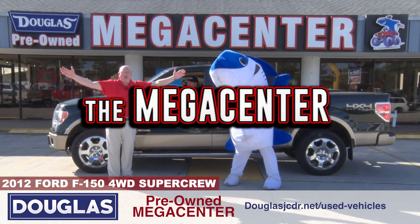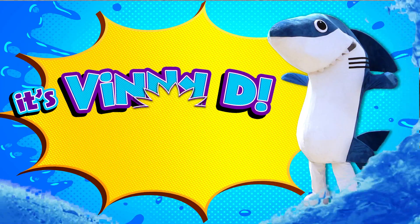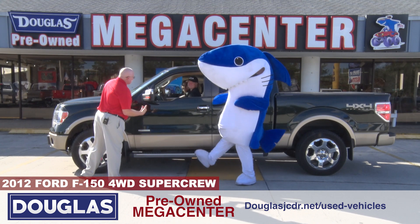It's affordable truck time at the Mega Center. Vinny D, look at this Ford — look how nice the ladies look inside.